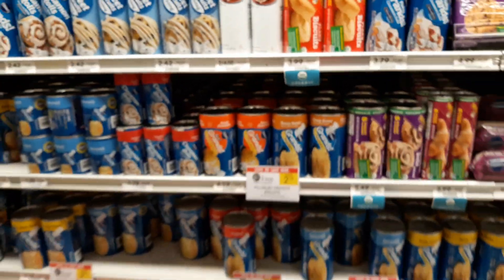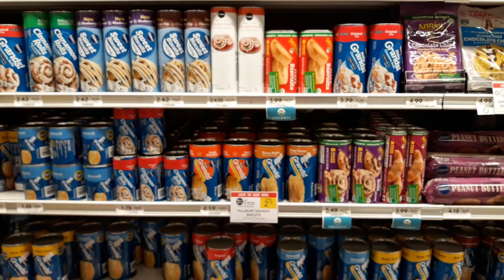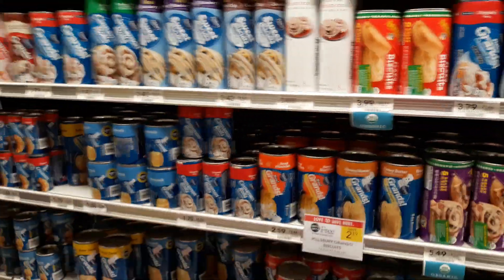Hey guys, Amy with MyCouponingBuddy.com here. These Pillsbury Grands Rolls are on sale BOGO this week at $2.19. These are the larger 16.3 to 17.3 ounce cans.